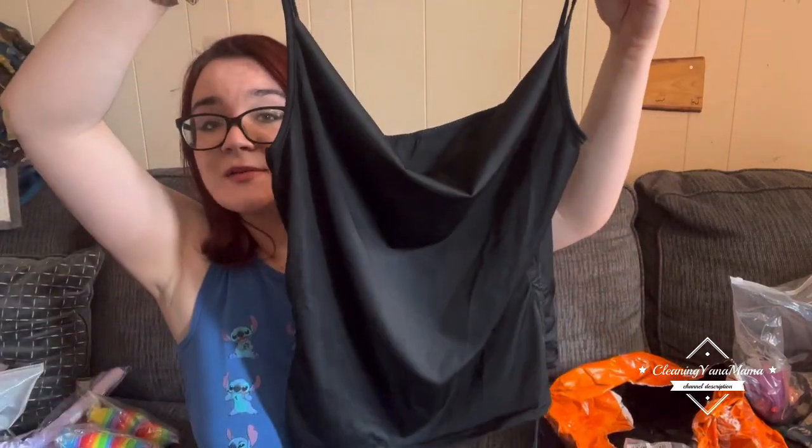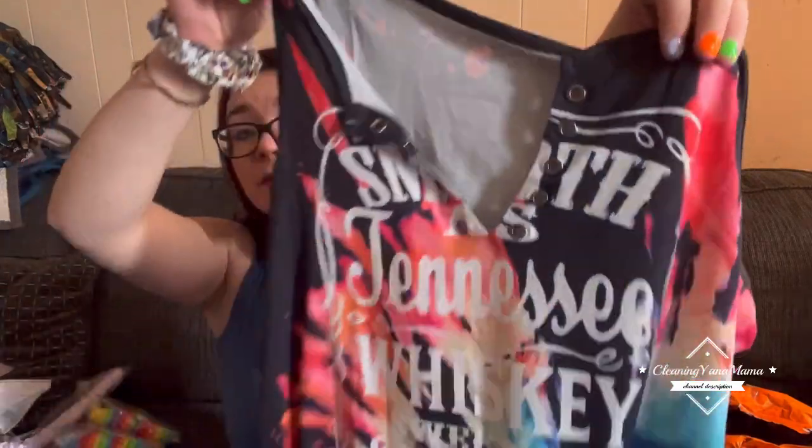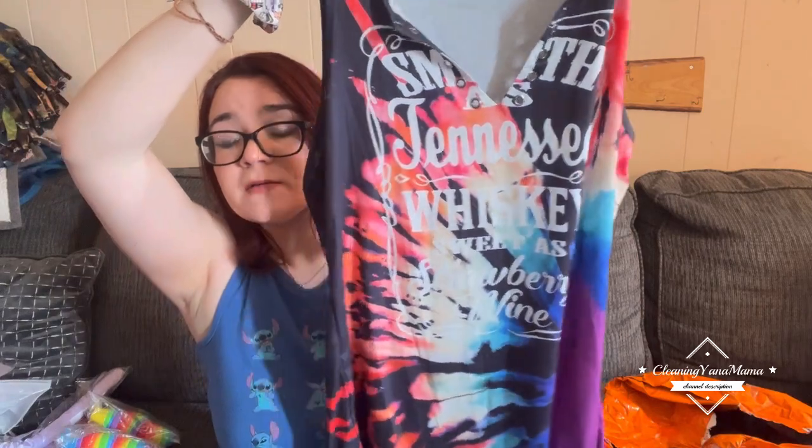I got this cute black top — it has a little cinch at the top and the sides are cute. Then there's this top that says 'Smooth as Tennessee Whiskey' — I like it, though I kind of wish it had little ties across here. I probably could always get a shoelace and put it across, but they all fit great and are very nice quality. This one is a large as well.